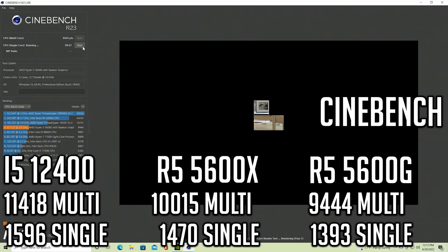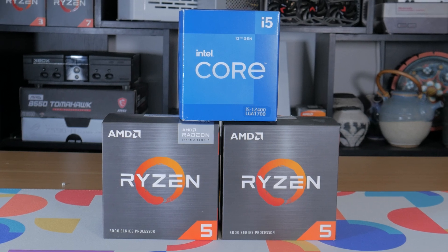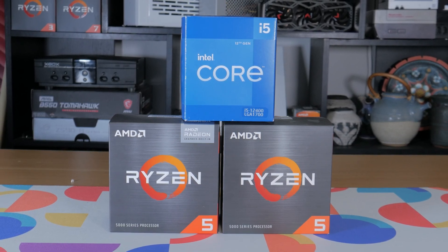Next up is Cinebench, probably the most popular CPU benchmark of all time. In this test, Intel beats out both the 5600G and 5600X in multi- and single-core performance. This is interesting to see, as if we were looking at a 10th or 11th gen i5, the results would be much different. For the final CPU workstation benchmark, I looked at Blender — running all three of the built-in benchmarks, and again we find the 12400 beating out the 5600X and 5600G in all three tests. These results are pretty indicative of what you'll see across CPU benchmarks: the 12400 winning in most cases, but AMD still having the edge in some instances.